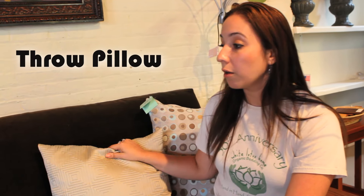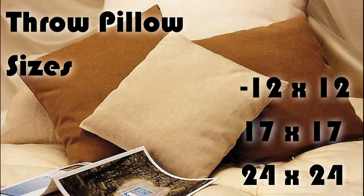Don't forget that other than our wonderful sleeping pillows, we can also make throw pillows for you or your home. They come in various sizes ranging from 12x12 all the way to 17x17, even 24x24.